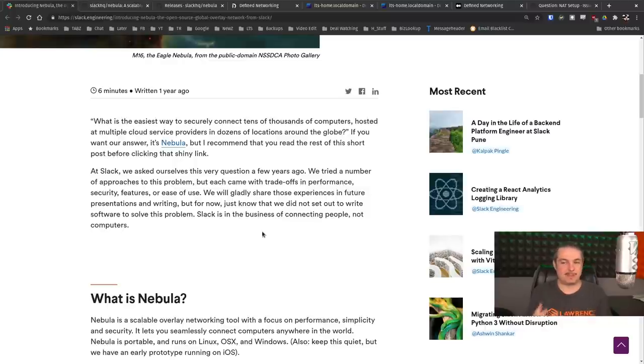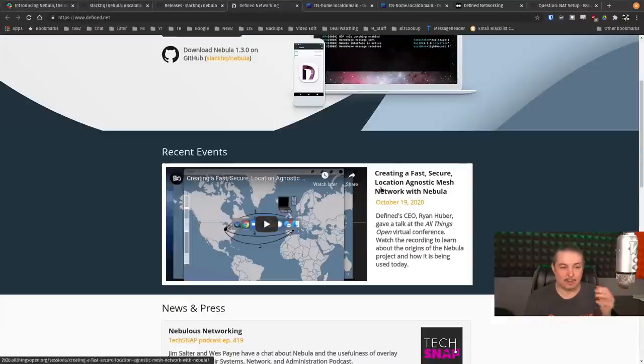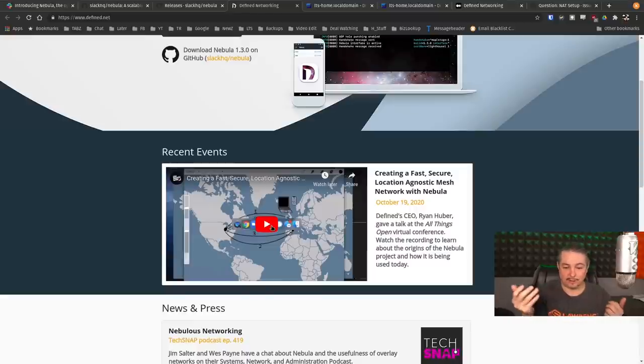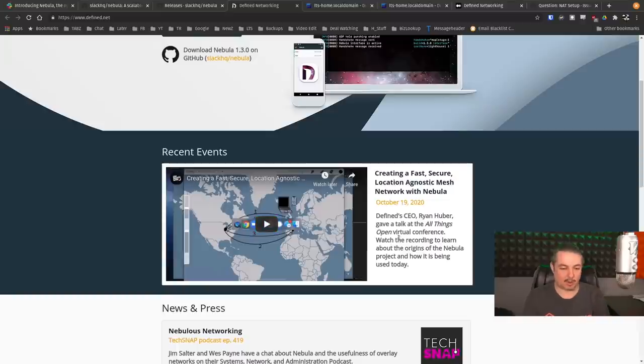You might be thinking, 'Doesn't VPN solve this?' Well, not exactly. I really encourage you to watch the video over at Defined Networking — that's the new company that came out of this. My affiliation: I found this project interesting, it's open source, and I had a great conversation with the CEO Ryan Huber about the fundamentals and where the project is going. We were even having this conversation on a Sunday afternoon on Twitter. They have plenty of deep dives talking about the impetus for inventing it.